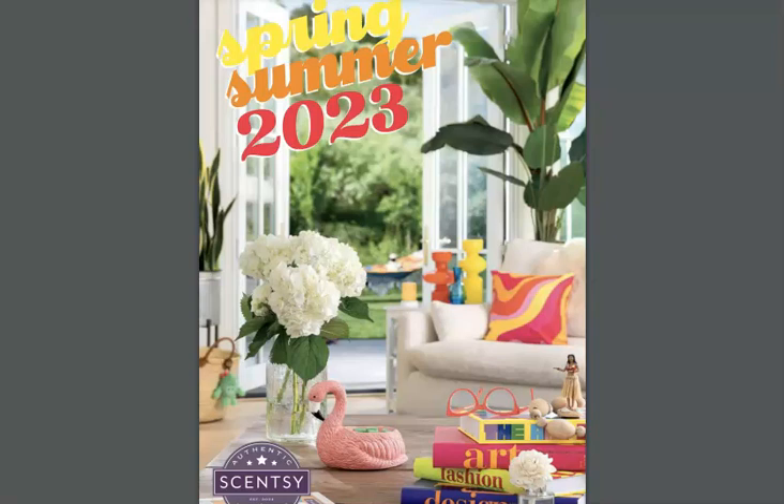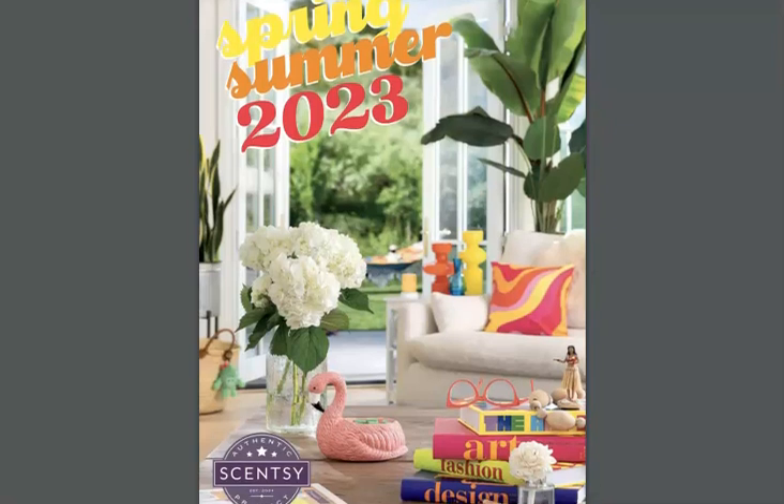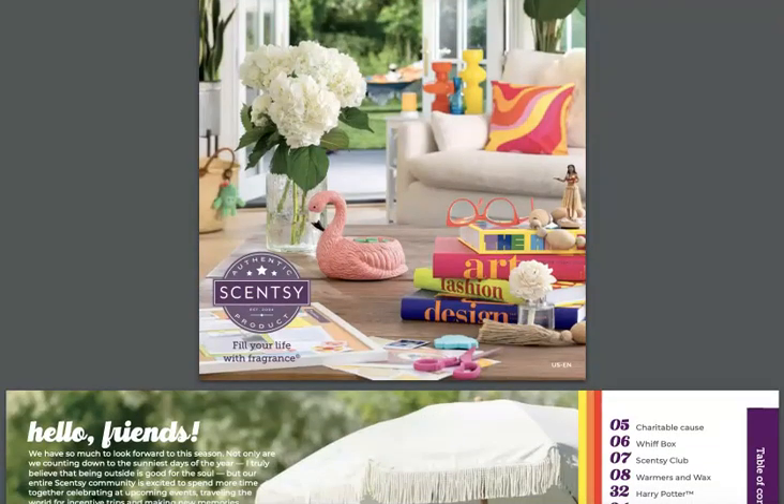It's that time again. The Spring/Summer 2023 catalog was just released and I am excited to bring this catalog walk to you. My name is Edie. I'm an independent Scentsy consultant and I just want to dig in. There are Easter eggs on this cover and I just cannot wait to see what's in the catalog.